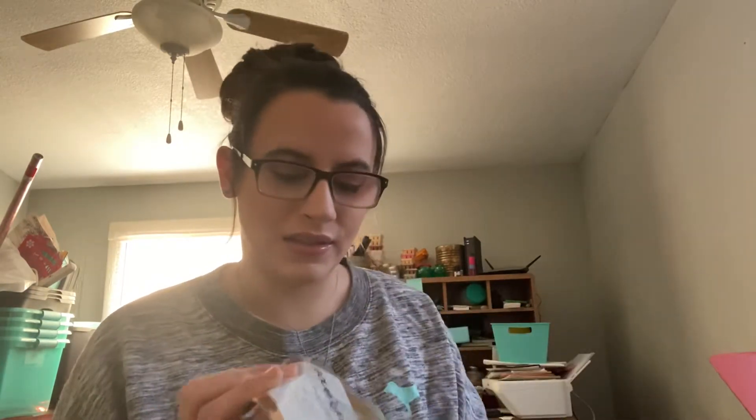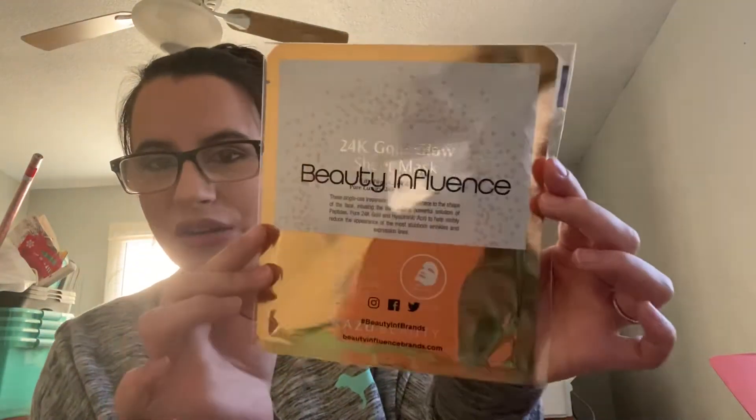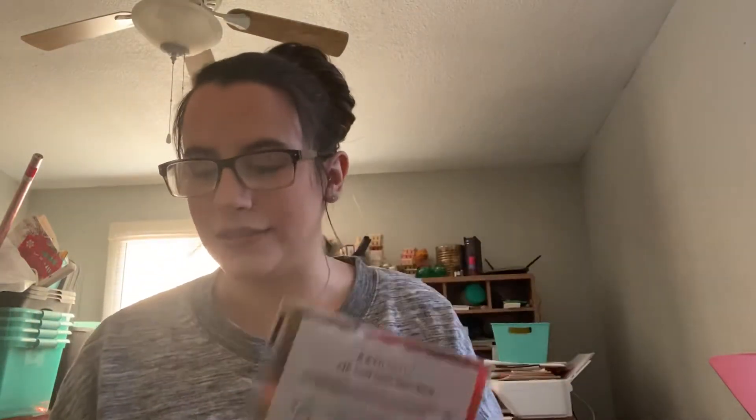So I'm gonna open the box, and the first thing is these 24 karat gold glow sheet masks. I think it's two. Very reflective here. I'll be interested to try these out — I like masks in general.